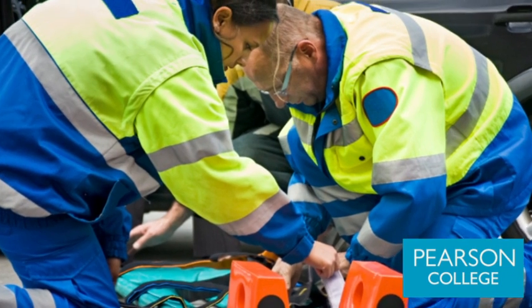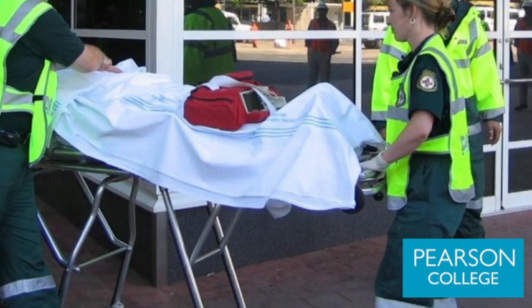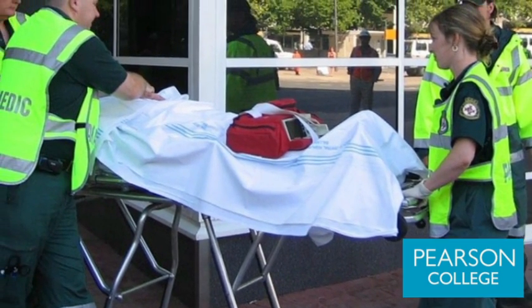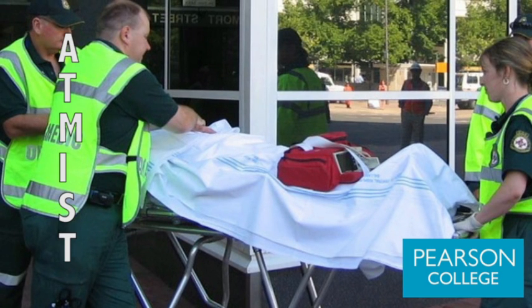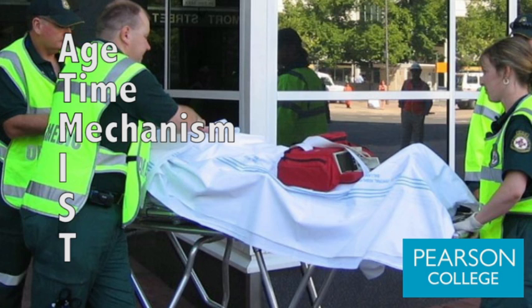There are many times within the patient encounter where we will choose to pass on information to another clinician, and the way that this is currently undertaken is to use the ATMIST pre-alert tool. ATMIST is a mnemonic that uses age, time, and mechanism.